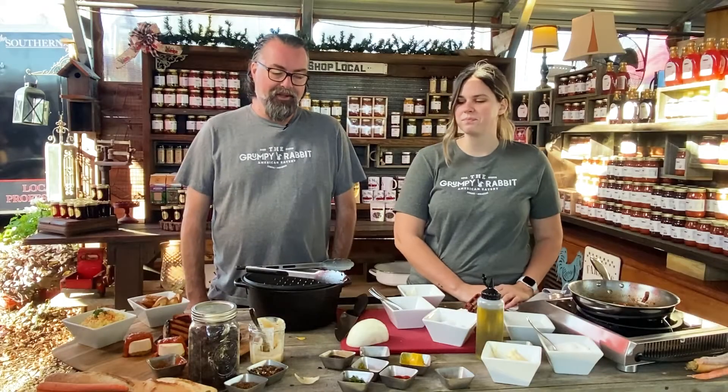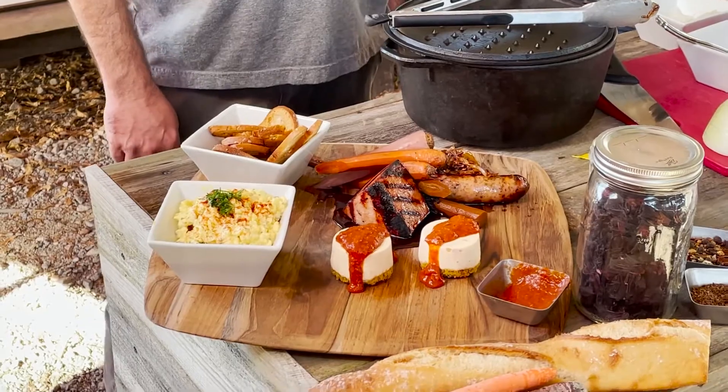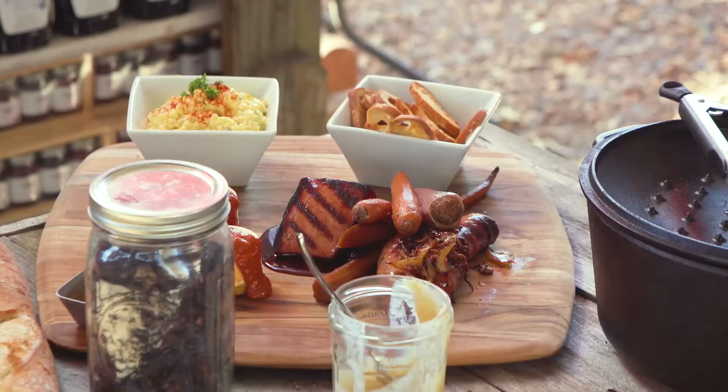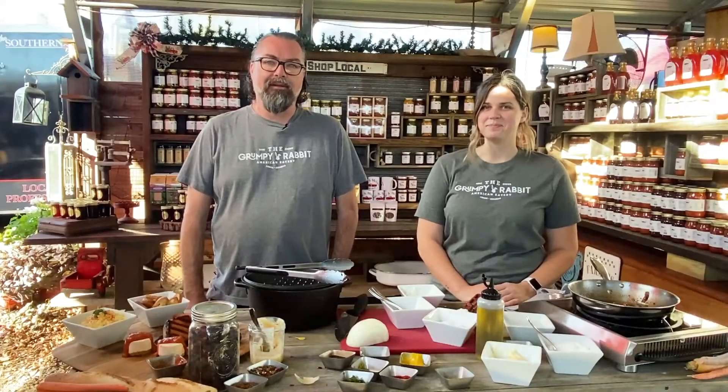It's going to be good stuff. We're looking forward to getting the kitchen finished and getting to work, putting together the rest of our menu and opening the restaurant, and seeing people from all over central Arkansas coming out to the Grumpy Rabbit.